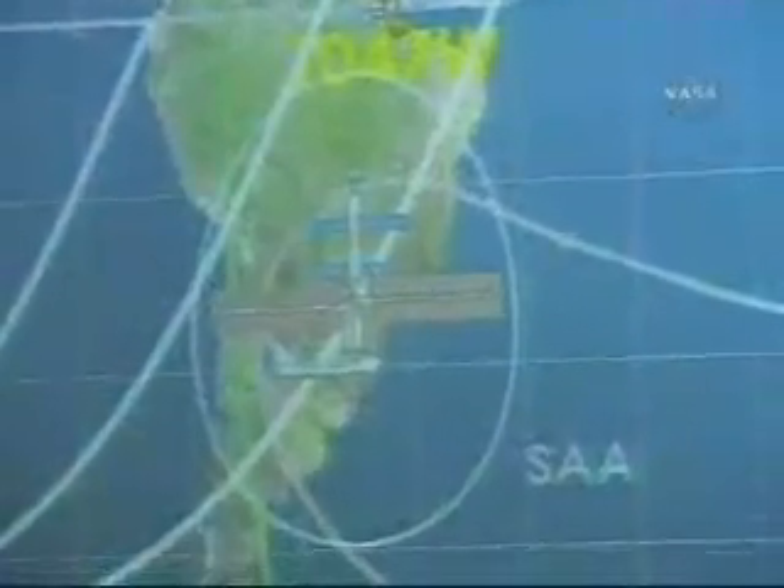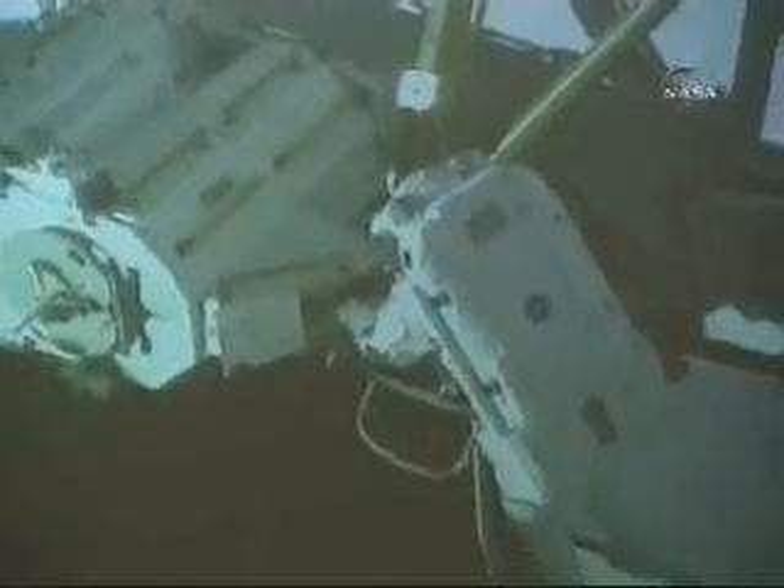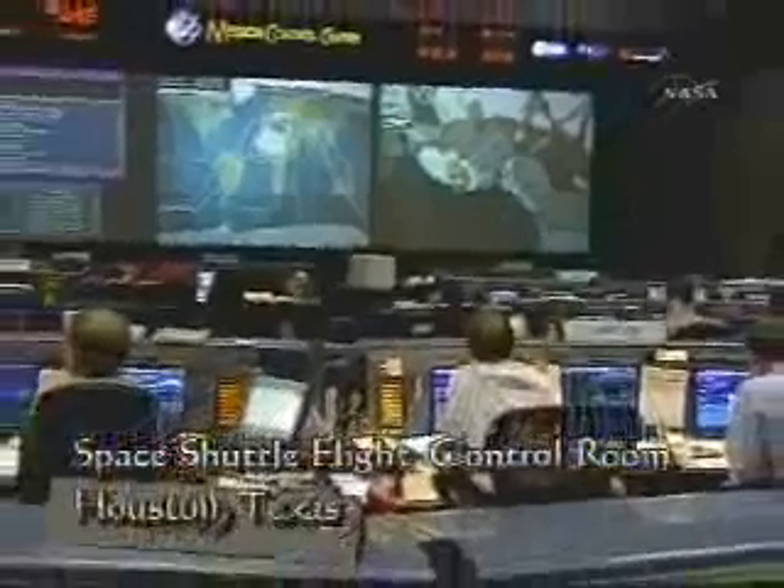For the astronauts who journey to the station and for the station's crew, there is a safety net — a support team on the ground that keeps a watchful eye on every system, every operation, and every detail with the utmost care and attention. Since the beginning of space travel, this has been the job of mission control.